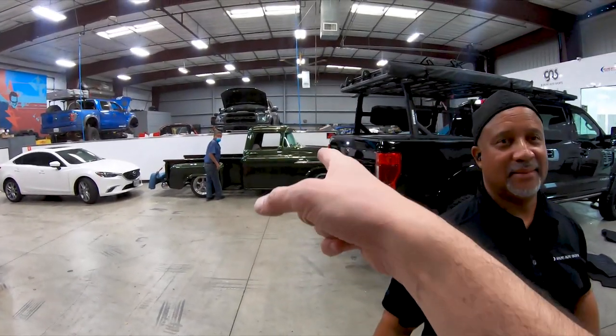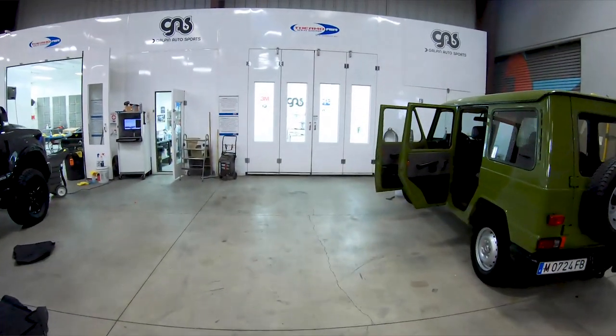You guys are familiar with that Apache we have — it came in for some work on the bedwood.